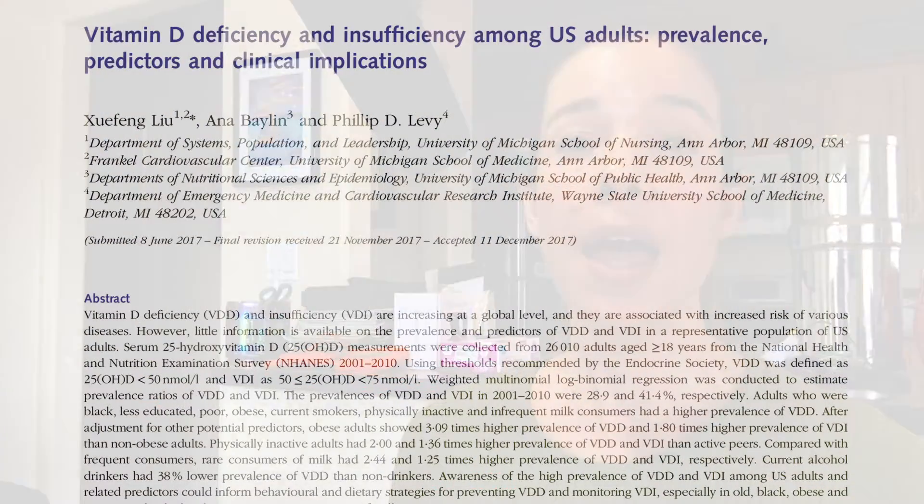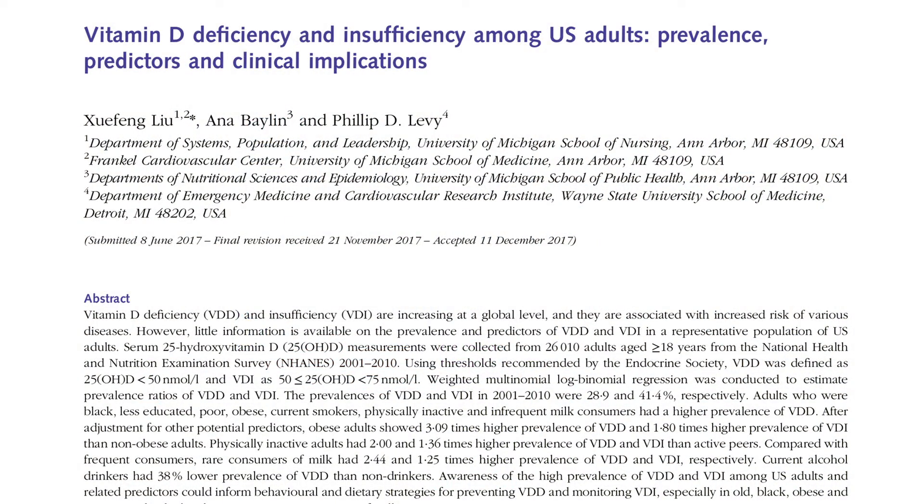Many aspects of modern life are in a sense at odds with our natural production of vitamin D. This may explain why approximately 70% of the US has what is called vitamin D insufficiency, while a further 28% has a low enough level to be called deficient.